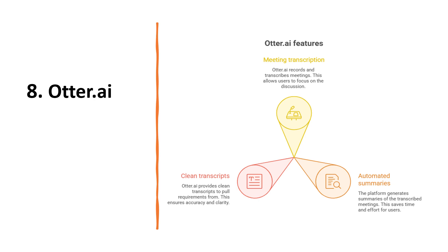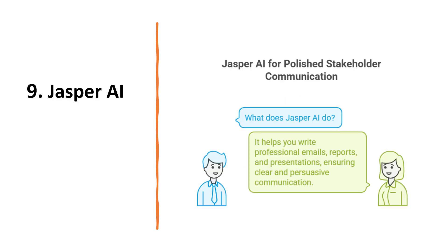Let's look into the eighth tool, Otter.ai. This records meetings, transcribes them and generates summaries. Instead of worrying about note-taking, you can focus on asking the right questions. Later, you will have a clean transcript to pull requirements from.